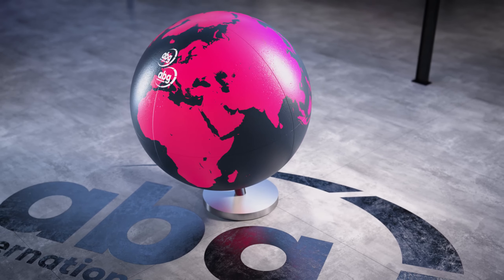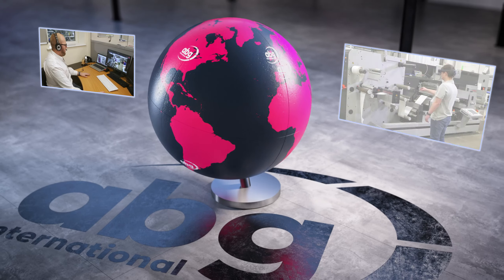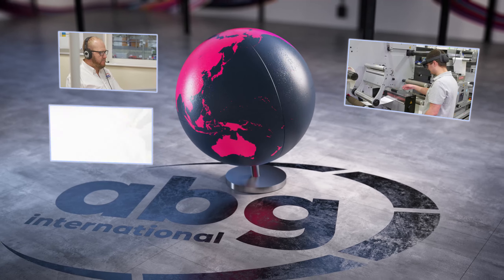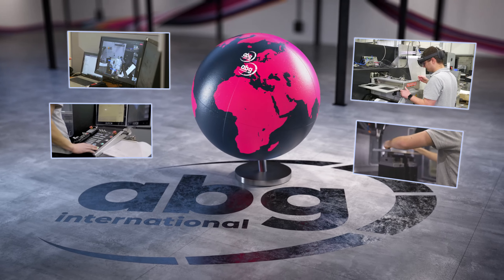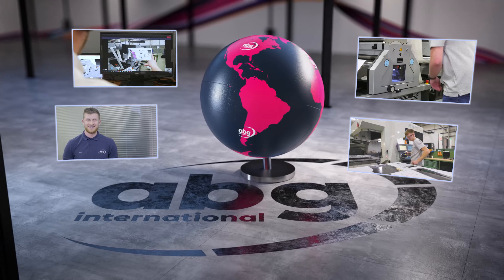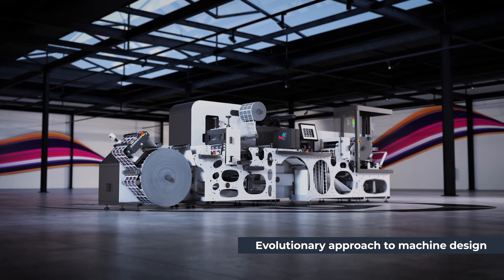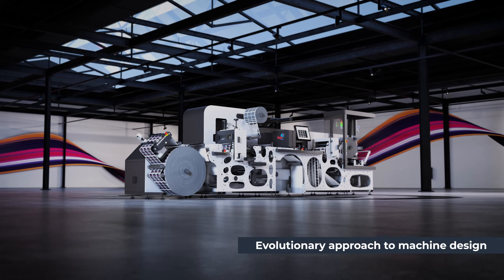At ABG, we strive to deliver premium service and the best experiences for our customers across the globe. And with over 30 years' experience manufacturing slitter rewinders, this commitment to excellence is at the core of our evolutionary approach to the SRI's unique design.